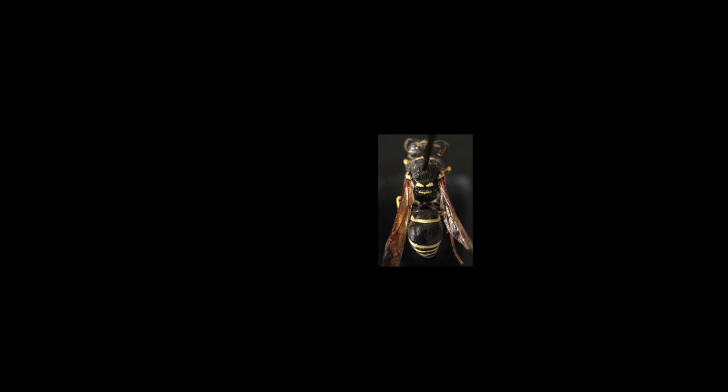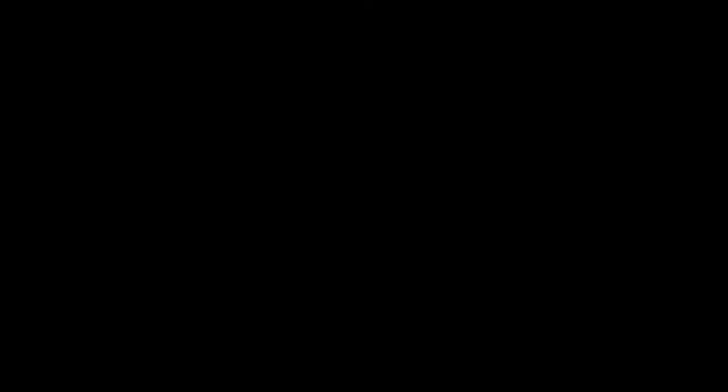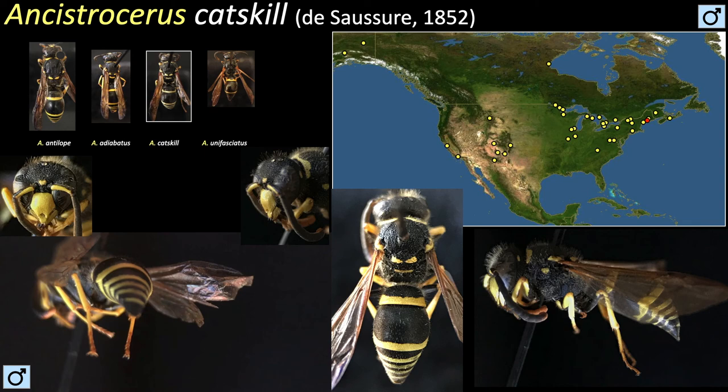Ancistraceris catskill is similar to antilope, but shorter and maybe stouter. Individuals in the north bear paler markings while those in the southern part of its range are more yellow. The males share a similar pattern as the females and, like all male Ancistraceris, have a solid yellow clipeus. Females have some yellow on their clipeus, but for the males the coloration is complete.